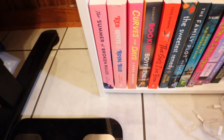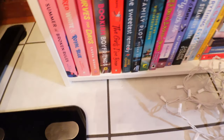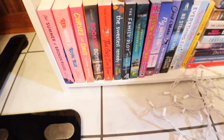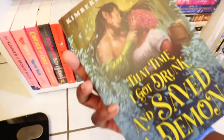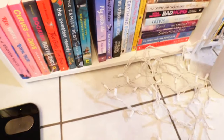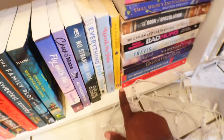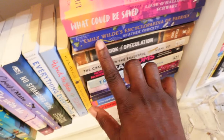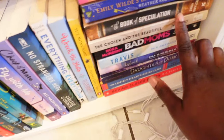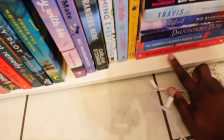Down here, y'all, we got The Summer of Broken Rules, Red White and Royal Blue, Curves for Days, The Bookish Boyfriend, The Girls I've Been, The Sweetest Remedy, The Family Plot, Under the Whispering Door. What is this — That Time I Got Drunk and Saved a Demon, Fly with Me, Checkmate, No Stranger Here, Everything Everything, a Christmas book, Wreck the Halls. This one is Secret Lies of Bees. Then we have We Could Be Saved, The Emily Wiles Encyclopedia of Fairies, The Book Spectacular, The Chosen and the Beautiful.